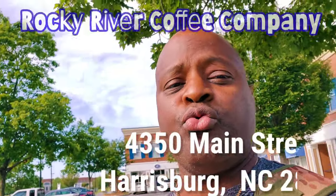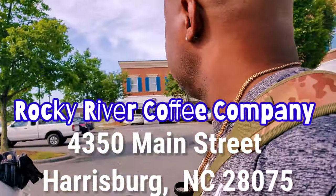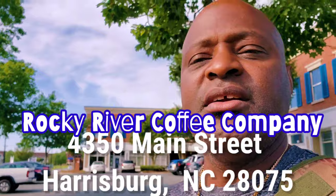Good morning YouTubers! Grabbing some coffee from the coffee building right behind me. It's called Rocky River Coffee Company — New York style. Props to New York, you know what I'm talking about. Love New York style coffee, man. It's really good, strong, good in the morning — all that good stuff.